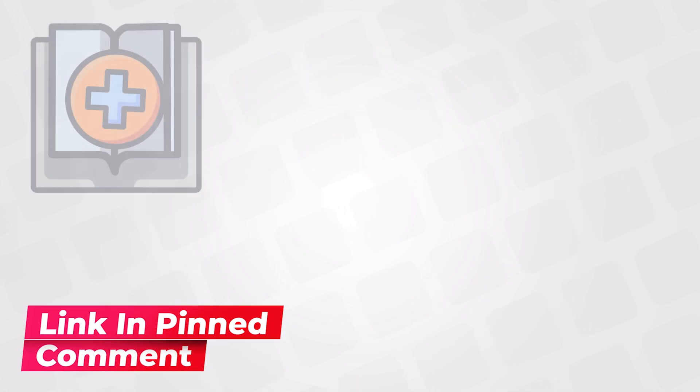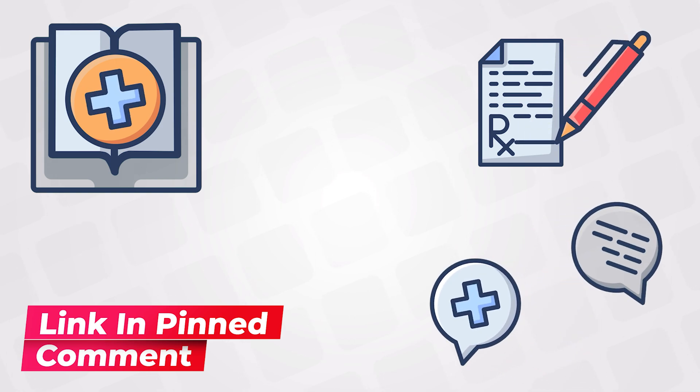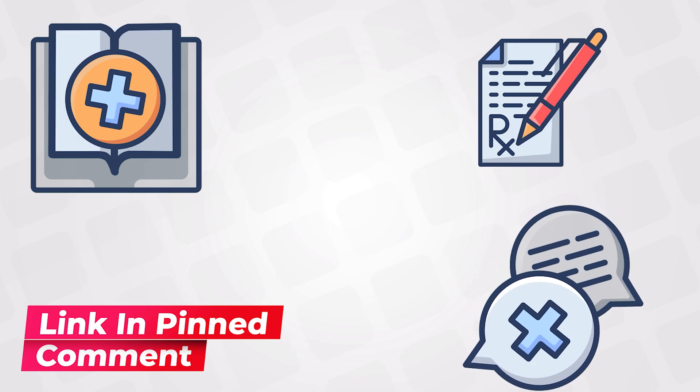Use the link below to get access to the full dermatology course, which includes more than 60 lectures with study notes, revision cards, flashcards, and MCQs.